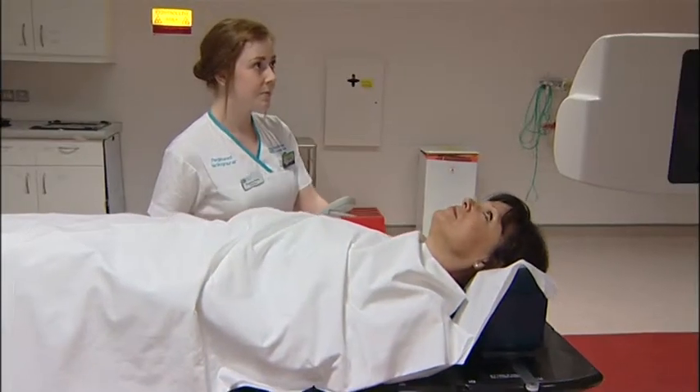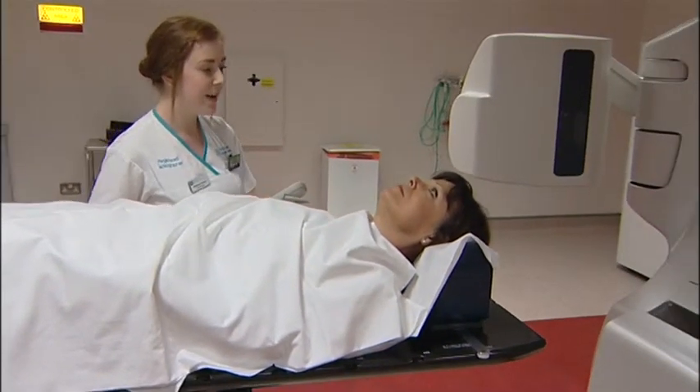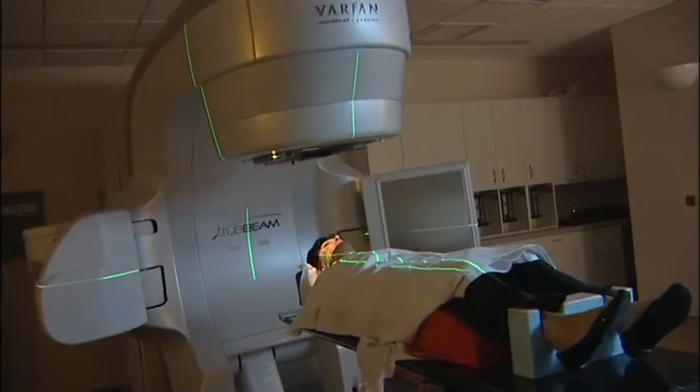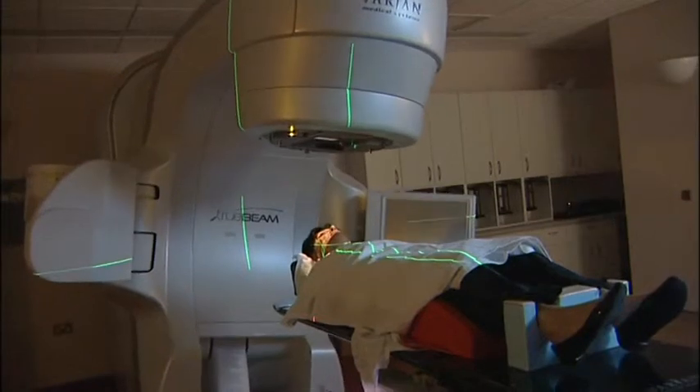Radiotherapy is a therapy which we use to treat approximately half of cancer patients. They would benefit from radiotherapy mostly to cure cancer, but sometimes also to assist in the cure of cancer, as in patients who may have had surgery first and sometimes require radiotherapy afterwards.